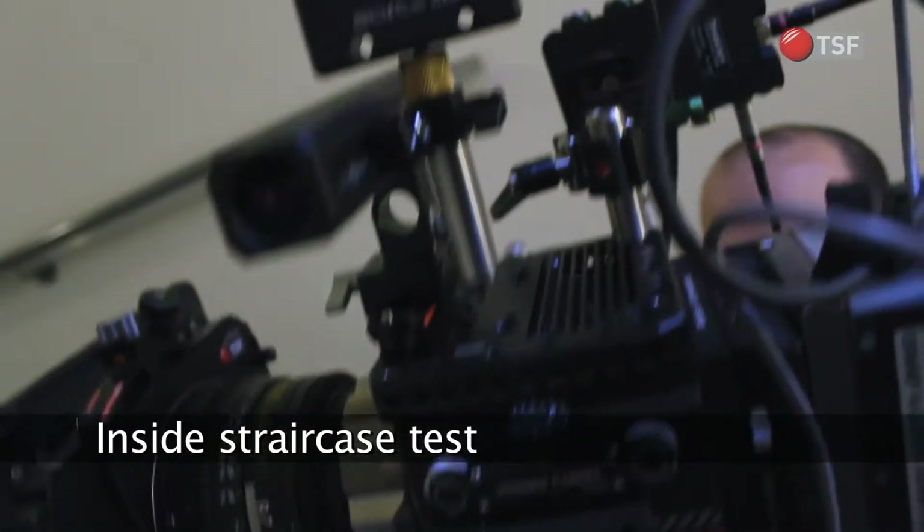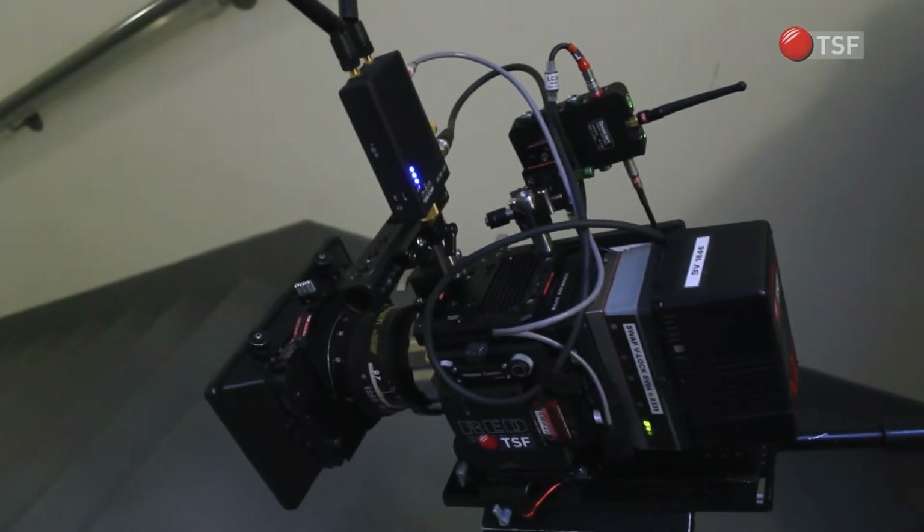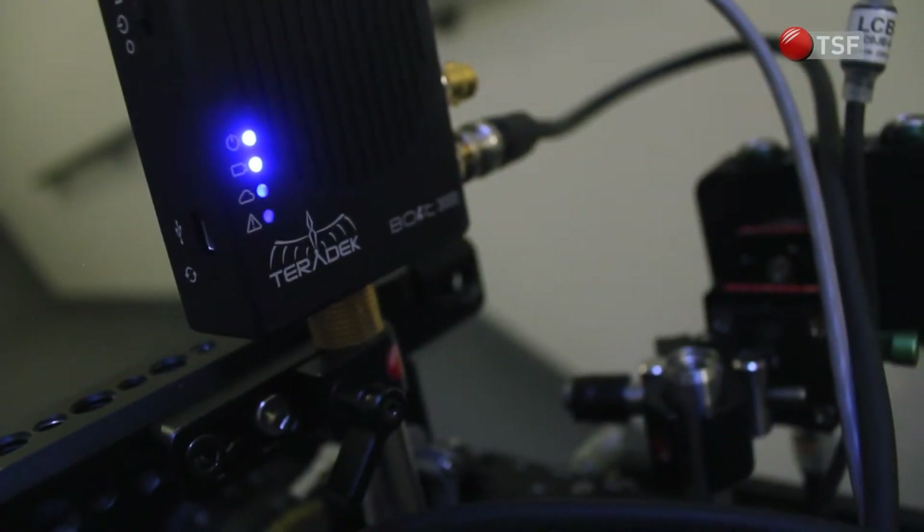A third test consists in observing behavior in a two-story concrete staircase, separating transmitter and receiver.